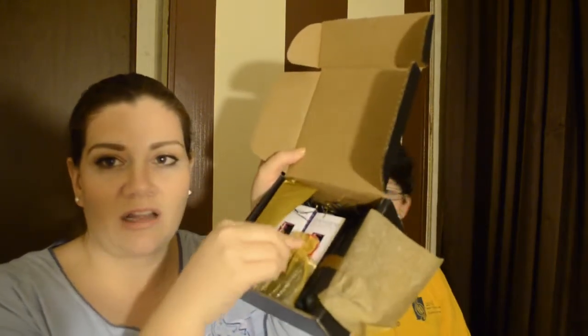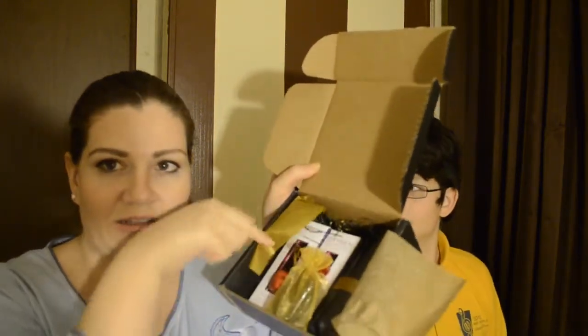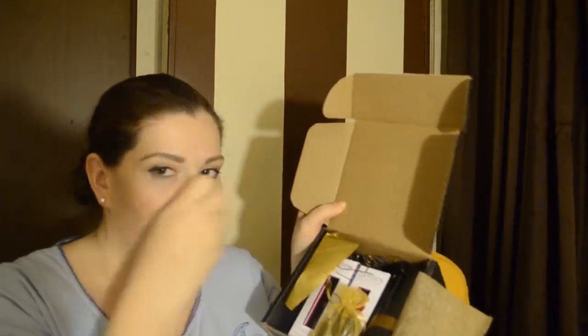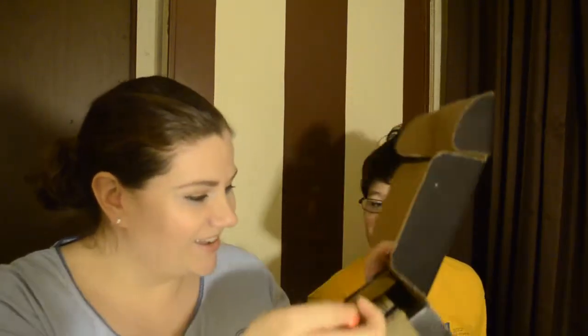They leave you little heart chocolates because it's February and Valentine's Day. So there are actually little heart chocolates in here — they look like heart chocolates. That's so cute. And my 10-year-old will take them now. 'I'll eat them for you.'